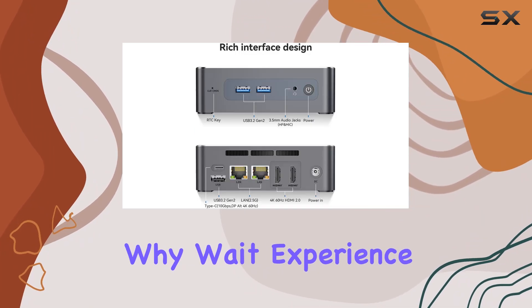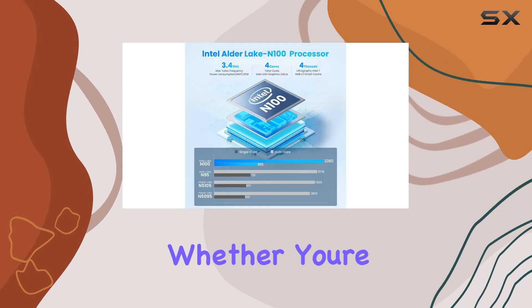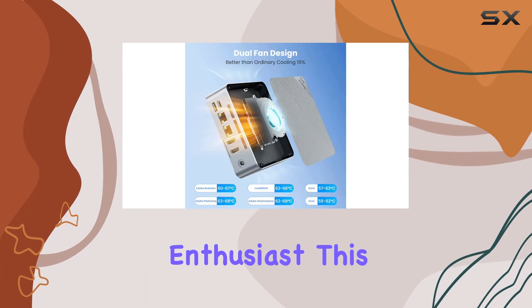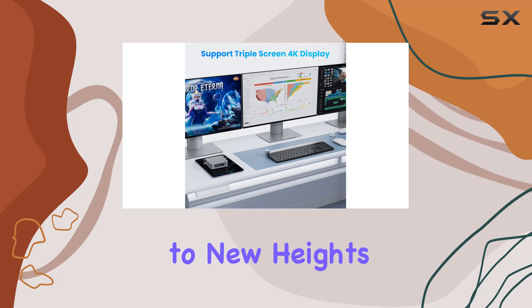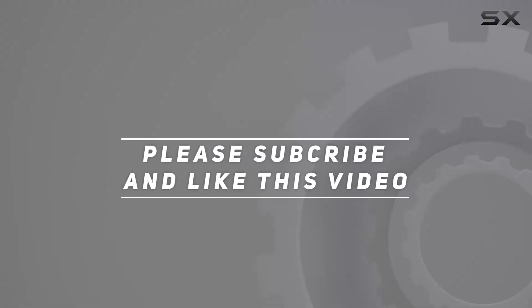So why wait? Experience the future of computing with the Beelink EQ12 mini PC. Whether you're a business professional, student, or multimedia enthusiast, this compact yet powerful device is ready to take your productivity to new heights. Check out the video description for an updated price, and thank you for watching.